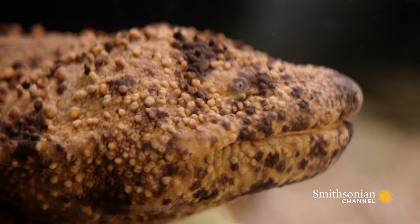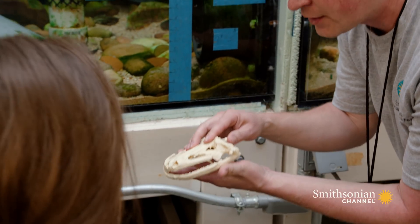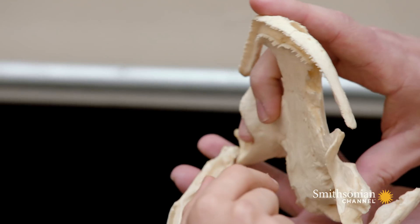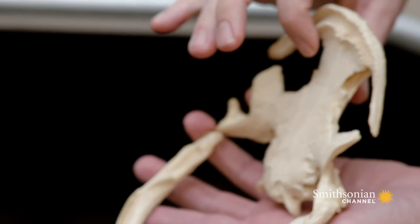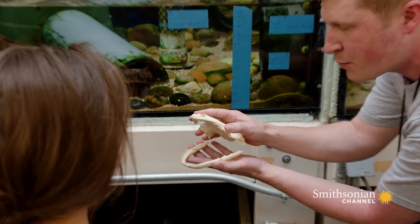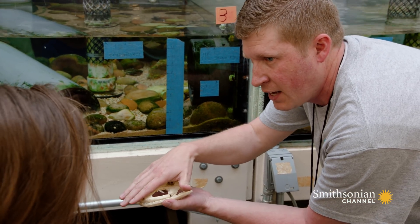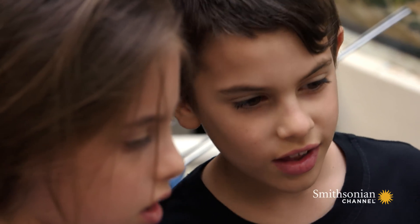How sharp are the teeth? Well, right here I have a giant Japanese salamander skeleton. It's got two rows of teeth — actually it's got a third row. So it's got a top, a bottom, and then right in here — two rows on top. So when it clamps down on a fish, it pins it to the bottom. If it's holding on to something, nothing's getting back out.